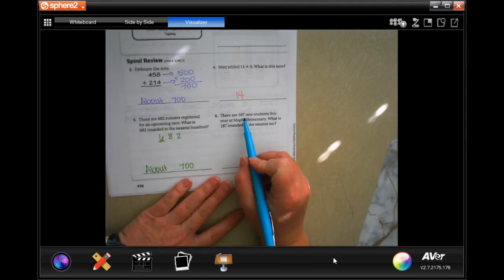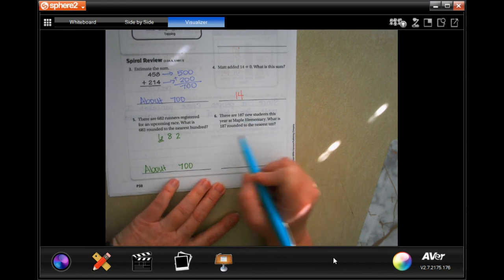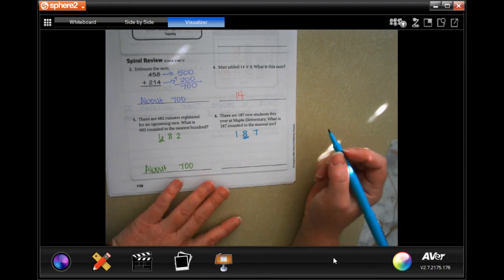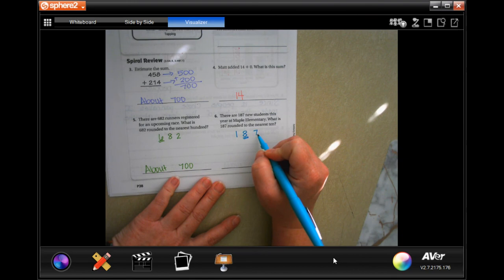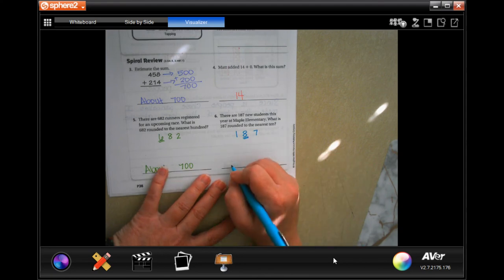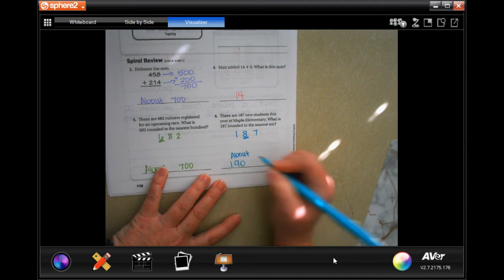There are 187 new students this year at Maple Elementary. What is 187 rounded to the nearest 10? So 187 — we're going to round to the nearest 10, which is where the 8 is. We go to the next number: that's a 7, bigger than 5, which means the 8 goes to a 9. So about 190.